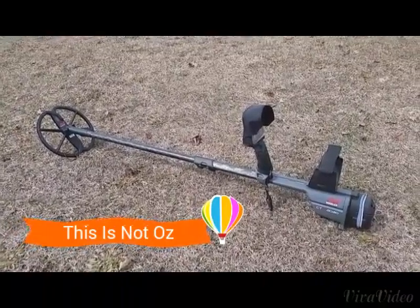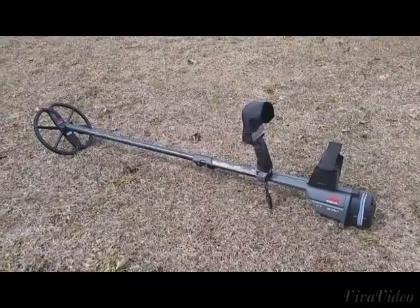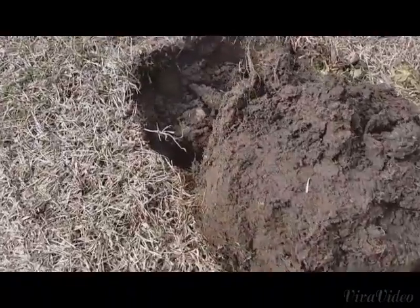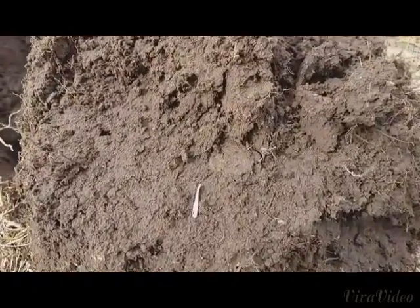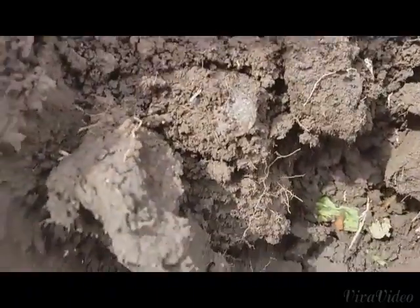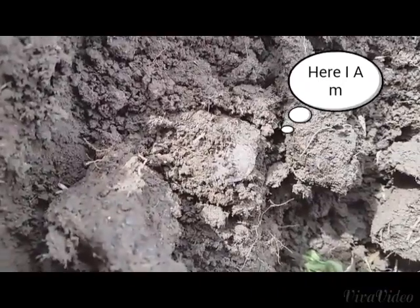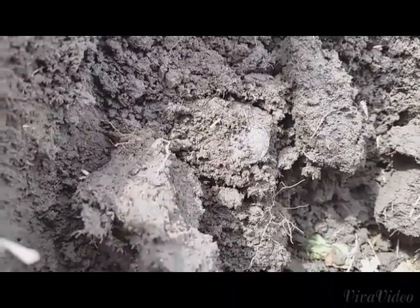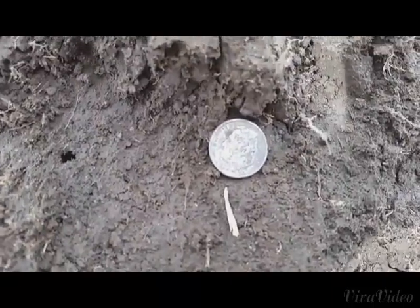Metal detecting and the CTX does it again with silver number four. Just dug about a six-inch hole and right in the plug you could see the impression of where the dime was — and there she is right there. Looks like a Rosie — I'll get back to you in a second.